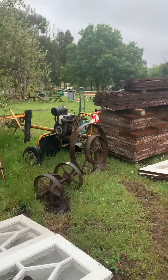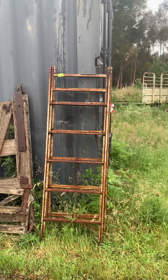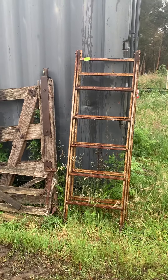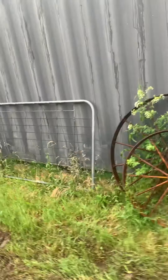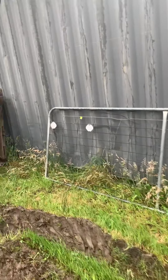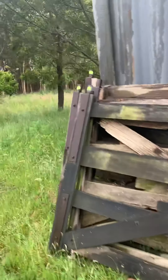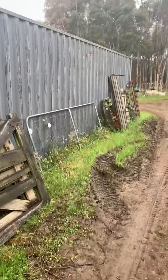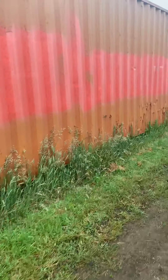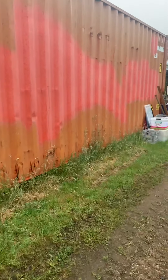There are lots of interesting bits and pieces — gates and wheels. I believe these gates might have come out of a stockyard or sheep yard somewhere. There are two 20-foot containers and a 40-foot container as well. Not everything is going to be in this video, but there are a lot of fantastic and collectible items.